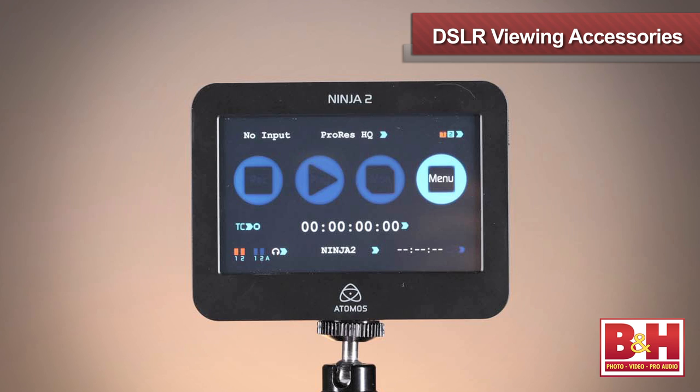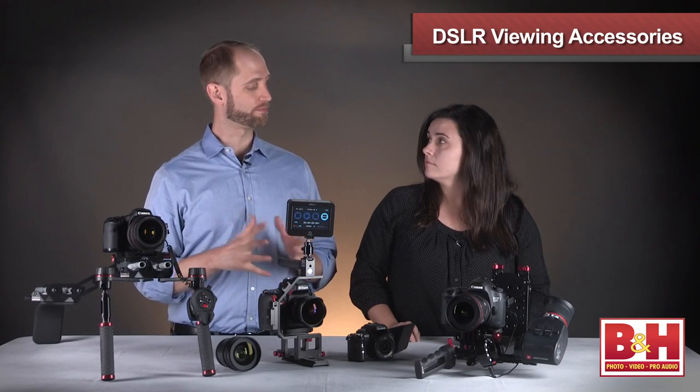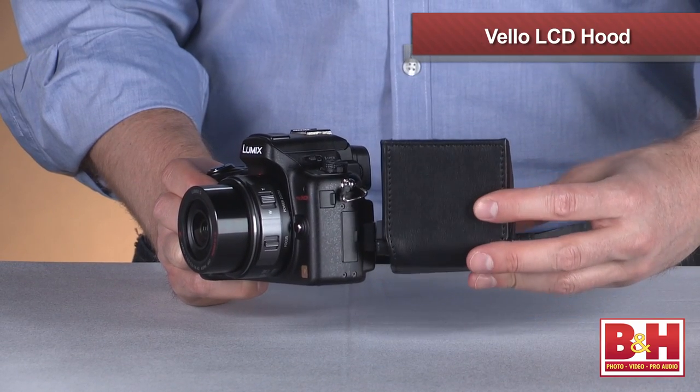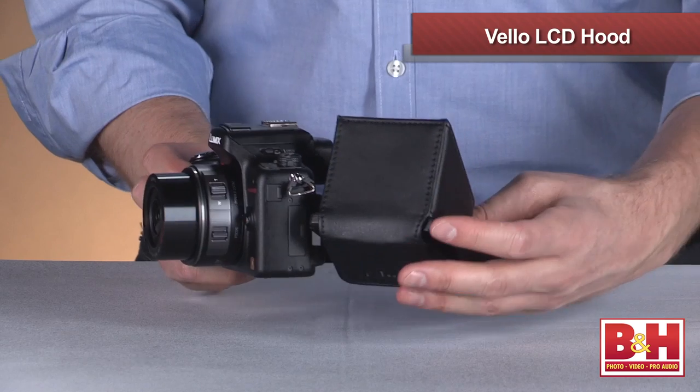One of the more popular accessories is something to improve the viewing experience of an HDSLR. The LCD screens can sometimes be lacking in terms of angle and visibility. Something as simple as an LCD hood from Velo can really enhance the shoot — it just slides right onto the flip-out LCD screens on many cameras. If you're shooting outdoors in harsh sun, it creates a little shade on the screen and cuts down reflections that can be pesky when shooting video.